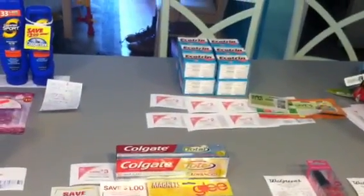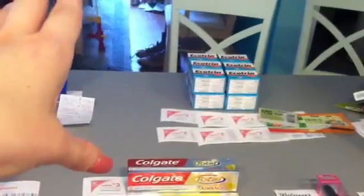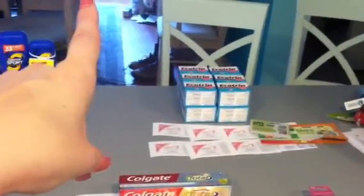There are 12 Ecotrins total — each receipt gets two Ecotrins, okay?